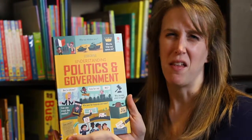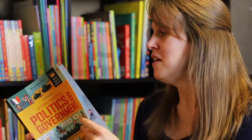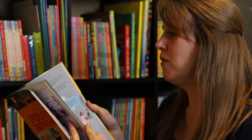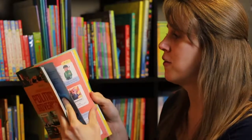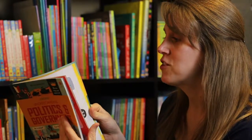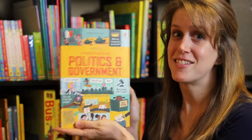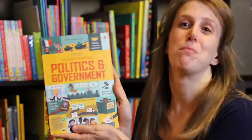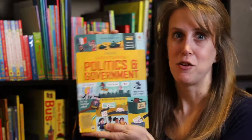If you get confused by politics and government, Usborne has a book for that. This is a new release. If you need to know about elections, lobbying, revolution, or the different types of government, this is your book. It's got great answers. I would say this is great for middle school, high school students, even adults — I find this book helpful and educational. This goes for $12.99 — great investment.